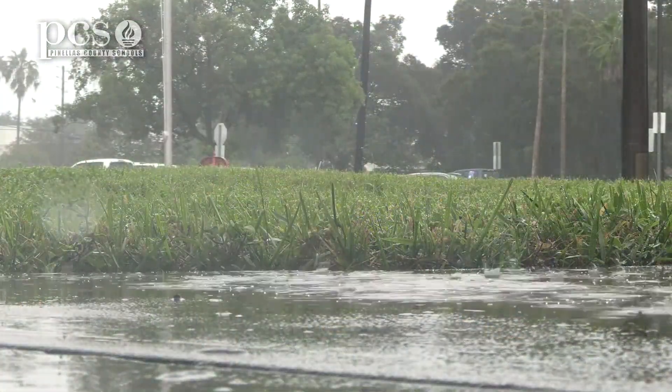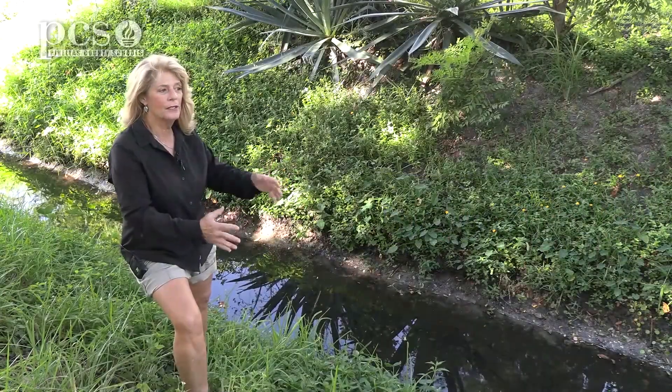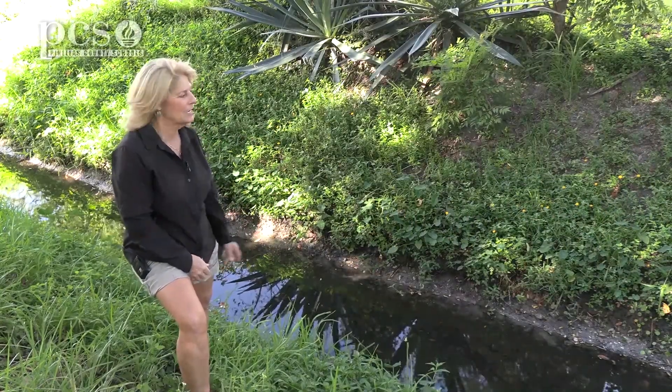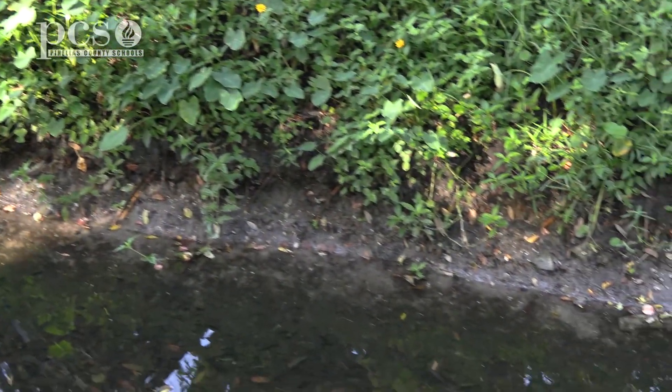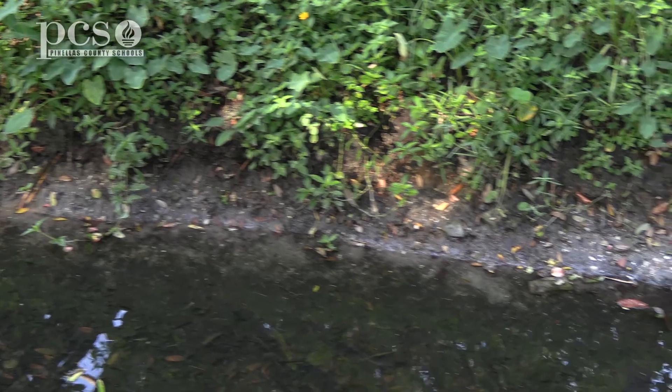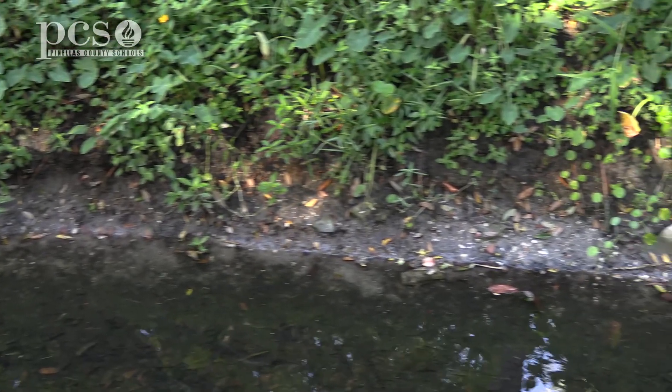After a big rainstorm, this creek will fill with water and the water will flow quickly down the creek. You can see right here that when the water washes down, it's going to erode the bank where there aren't any plants, and all that dirt will start to move down the bank. That's erosion.